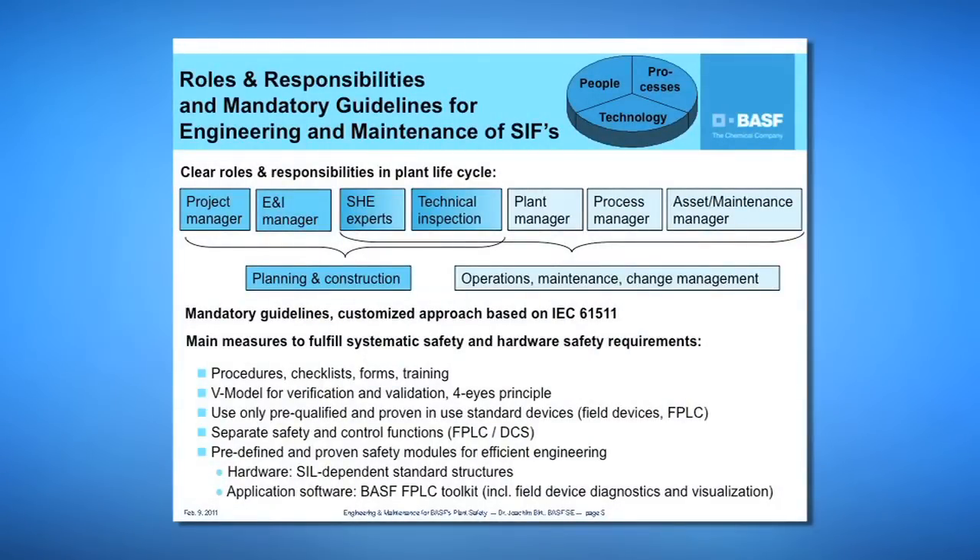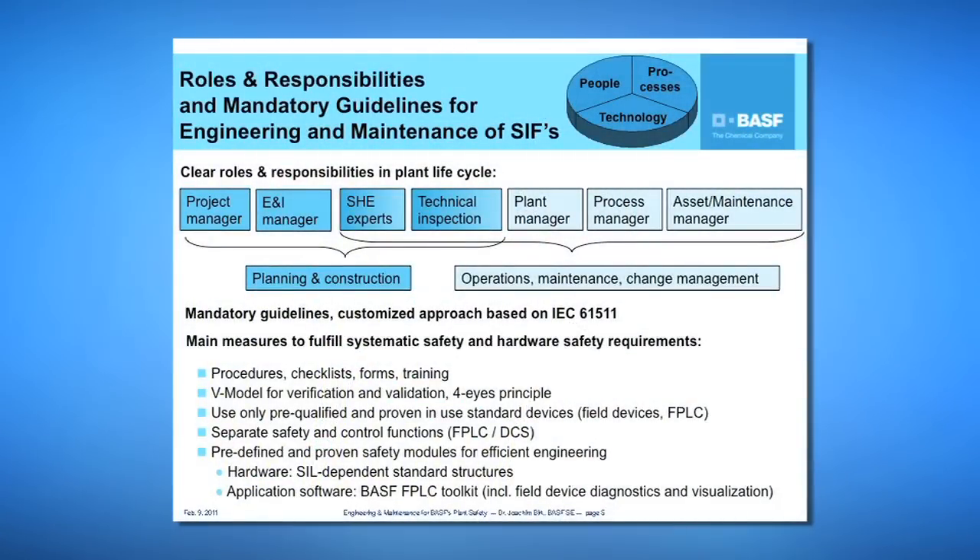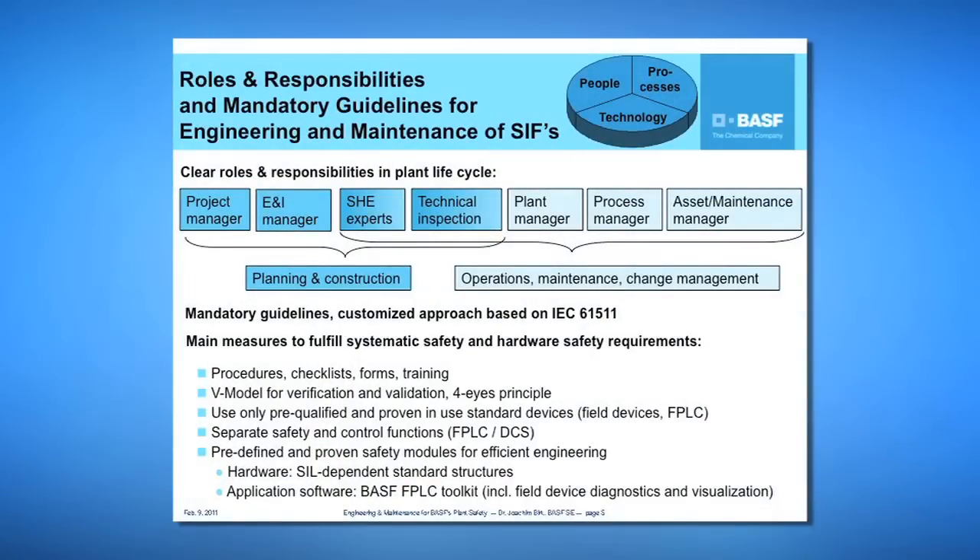We consistently use the four-eyes principle. We strictly recommend using only qualified, proven, and standard devices. We separate safety and control functions. We have predefined and proven safety modules for efficient engineering — for example, SIL-dependent standard structures for redundancy in hardware. For application software, we have developed our own safety toolkit for our SIS with well-defined and well-tested modules, for example for field device diagnostics, visualization, and alarm management.